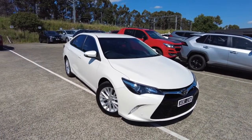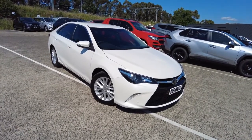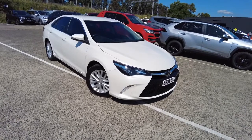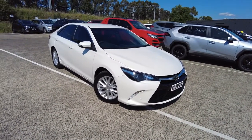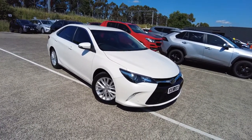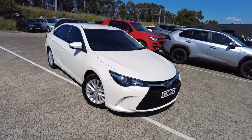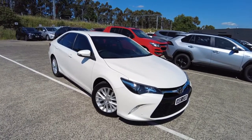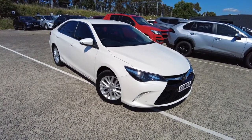Hey guys, welcome to Barrick Mitsubishi. My name is CJ and you're joining me today while I'm doing a walking-around video for one of the beautiful vehicles that we've got at our dealership. Today we have got a 2017 Toyota Camry Tara sedan model. In this video, as per usual, I'm going to show you the exterior, interior of the vehicle, key features that you would get, and the condition of the exterior and interior.